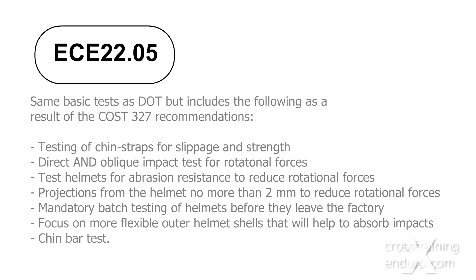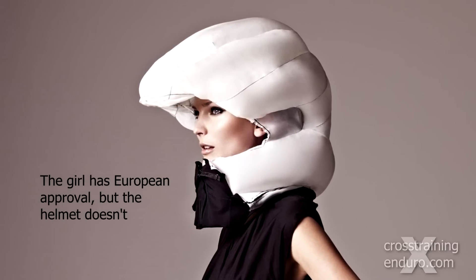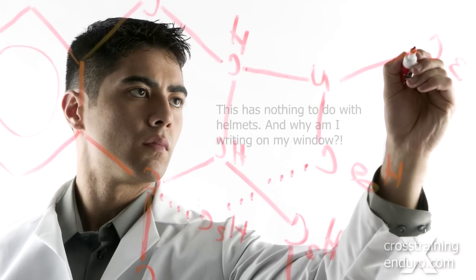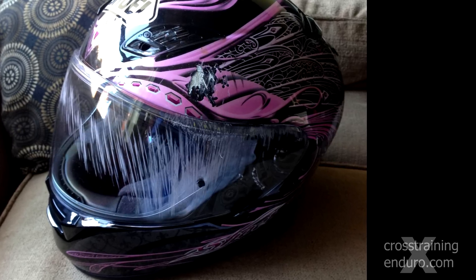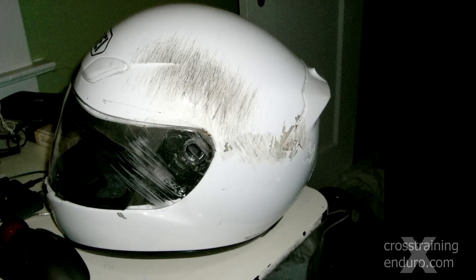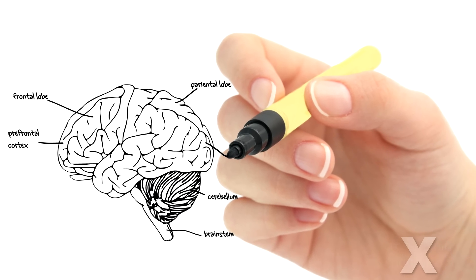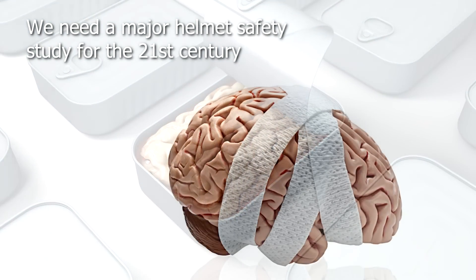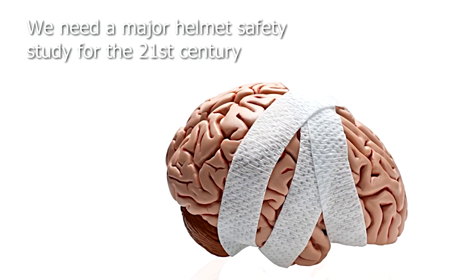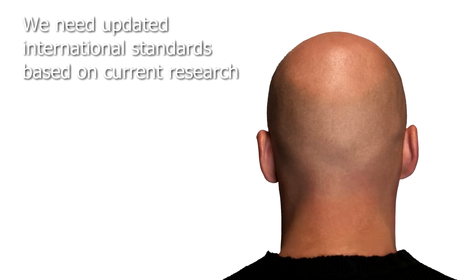The good news is the European standard took on almost all of the recommendations from the COST-327 study, and many argue the European standard is the most comprehensive — though we suggest you do your own research and reach your own conclusions. But it is still based on research from the COST-327 study way back in 1996, and there's been a wealth of new research on brain injuries since then. We believe it's high time for major international helmet research like that study again, and that those responsible for setting helmet standards need to urgently look at new helmet innovations and update their standards.